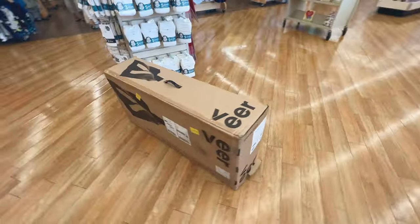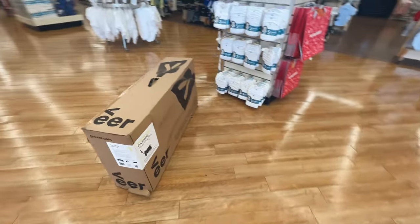We bought this Veer ourselves and we don't get anything from them for making this video. But if you do end up getting the Veer, you can hit up one of the Amazon associate links in the description. Honestly, it's my first time ever trying one of those out and it could really help the channel. Thanks.